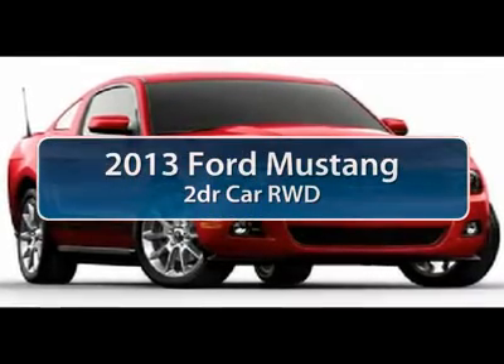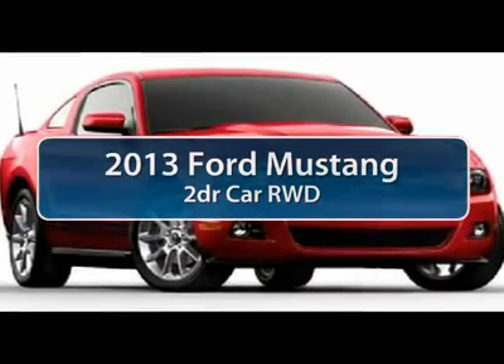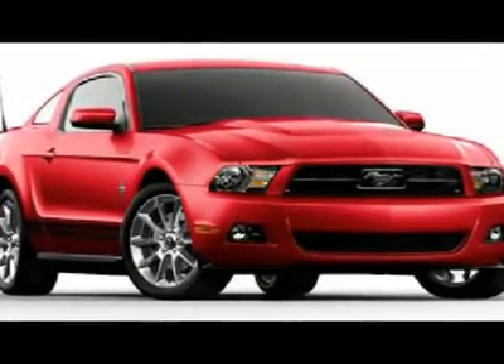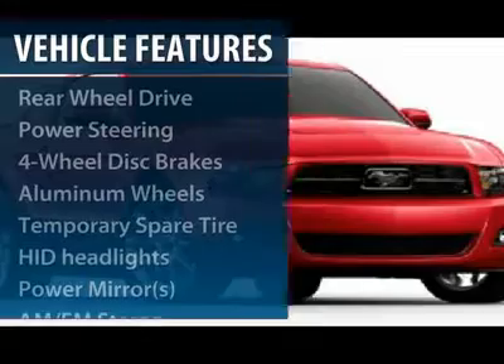The 2013 Ford Mustang. The Mustang is race-worthy and ready for the track. Here are some of this vehicle's great options.